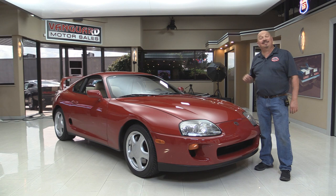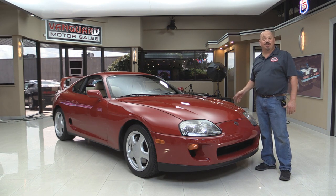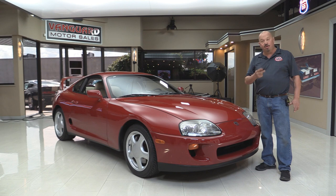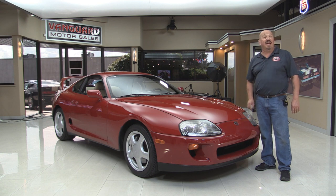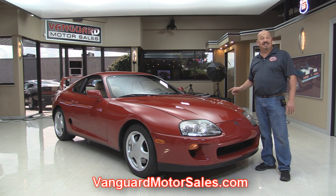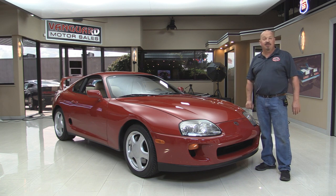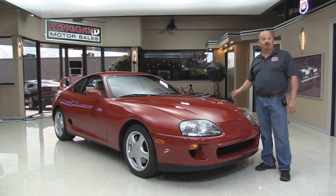Welcome back to Vanguard Motor Sales. I've got something special today — a 1994 Supra twin-turbo with 29,000 original miles and only two owners. She looks like a brand new car. Go to our website at VanguardMotorSales.com. We're going to put her up on the lift, get the hood up to look at that 2JZ GTE motor, take a look at the beautiful interior, and show you everything you need to make a great decision on your Supra investment.